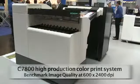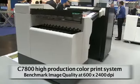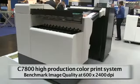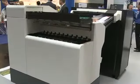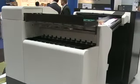The C7800 is a black and white and color production print system with benchmark image quality at 600 by 2400 DPI. It is a comprehensive solution for all types of wide format printing associated with high quality and performance within a graphics and technical printing environment.